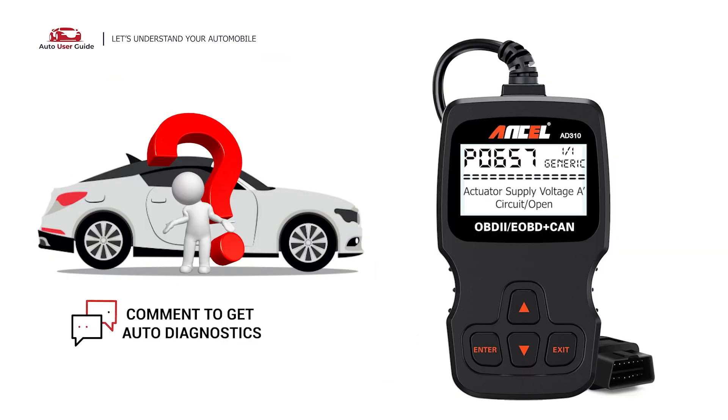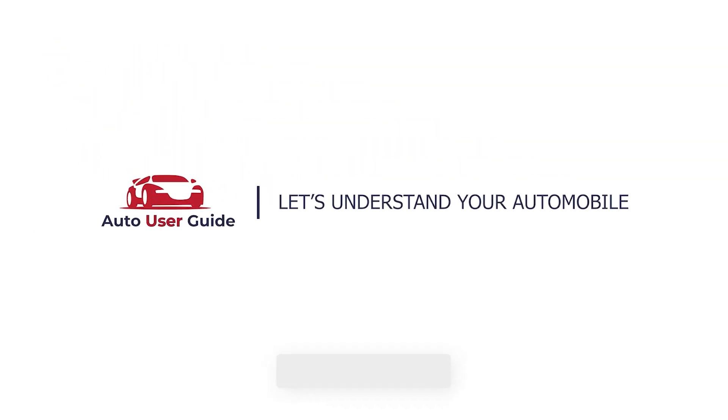If you want to fix this error code, let us know in the comment section. We will definitely make a video on your demand. If you like this video, don't forget to subscribe to our channel. Thanks for watching.